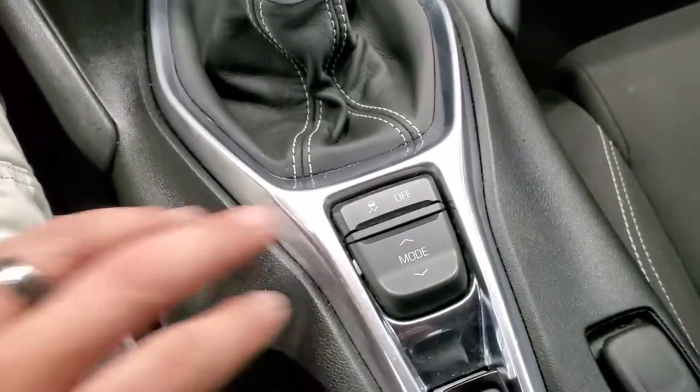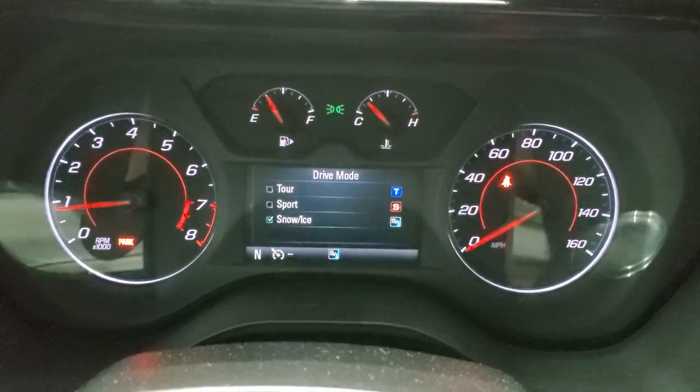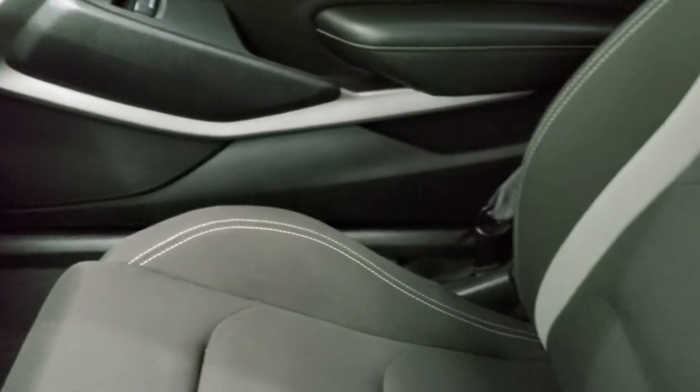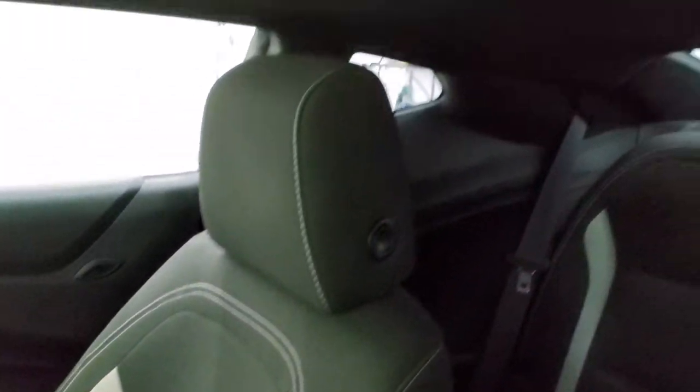You do get stability control with different mode settings right here — you get tour, sport, snow, and ice. Passenger side floor mat and seat are in excellent condition, no rips or tears. Looks really good, and the headliner is very nice and clean on this car — smells very clean inside.